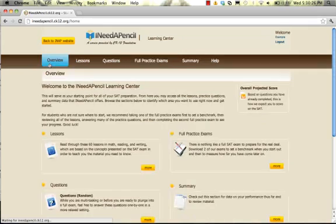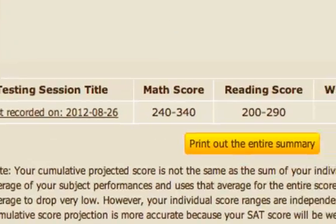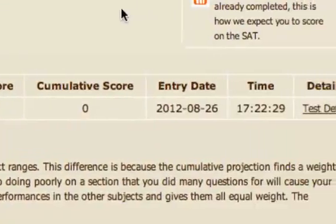Click on the Overview tab to see your overall projected SAT score in the box on the right, or click on the Summary tab to see your progression through the various lessons and exams.